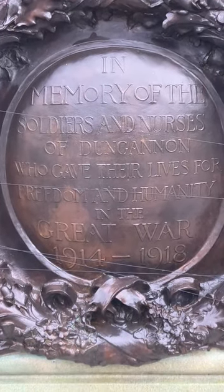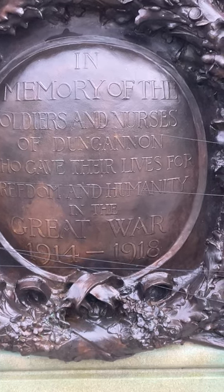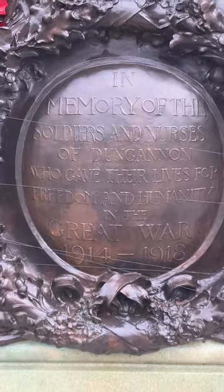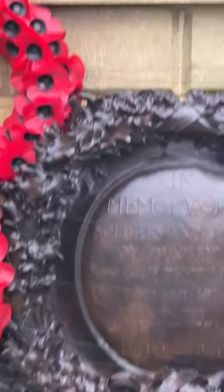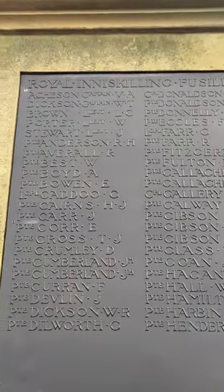It says: 'In memory of the soldiers and nurses of Dunginnon who gave their lives for freedom and humanity in the Great War 1914 to 1918.' And that's actually for the Royal Annaskill Fusiliers, if you can see that.